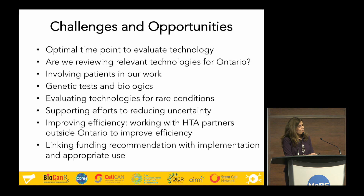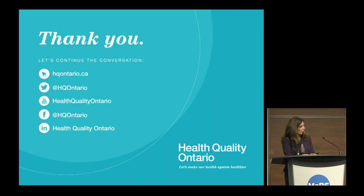The final thing is linking funding recommendations to implementation. Where we recommend something be publicly funded, the question becomes: how do we implement that recommendation and actually get it into the system? For that, we turn to our partners at the Ministry of Health to plan out the implementation and bring it down to the patient — where ideally the effect should be.